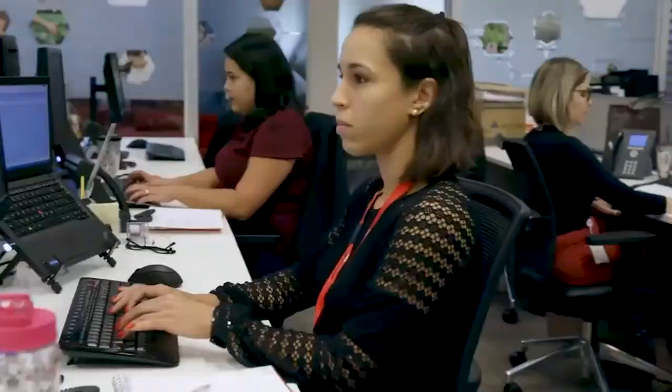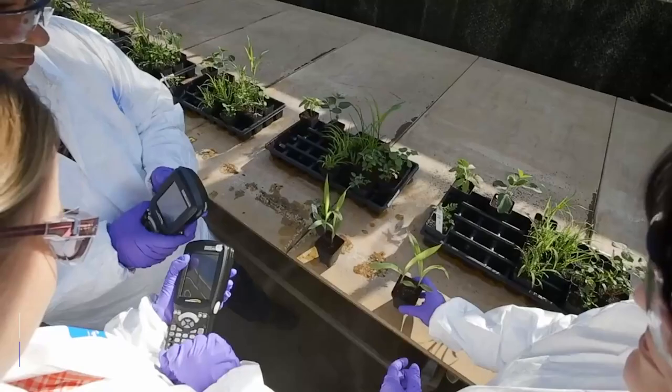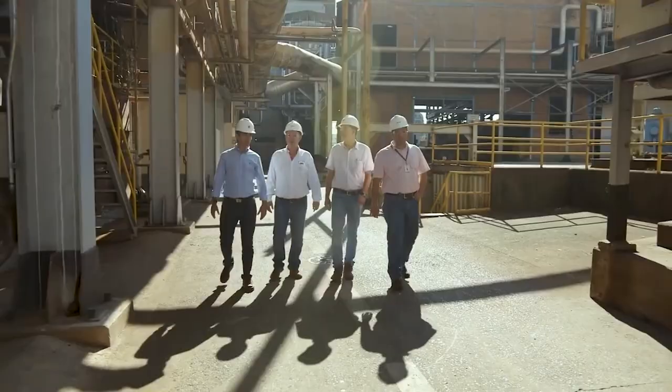FMC Corporation is an American chemical manufacturing company headquartered in Philadelphia, Pennsylvania, which originated as an insecticide producer in 1883 and later diversified into other industries.